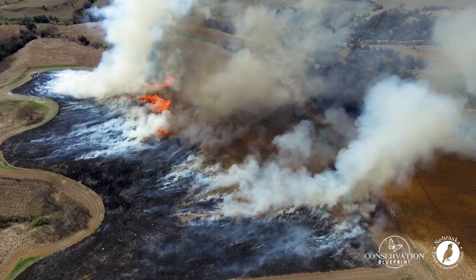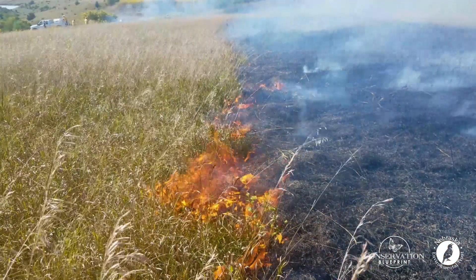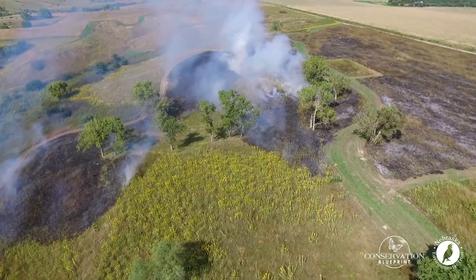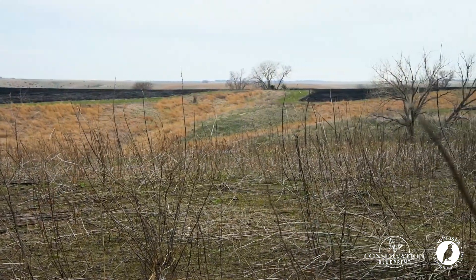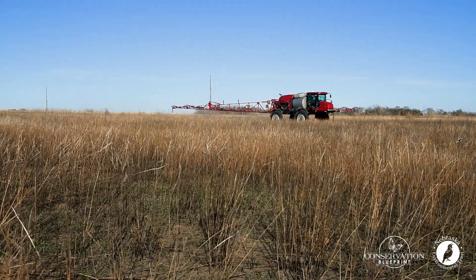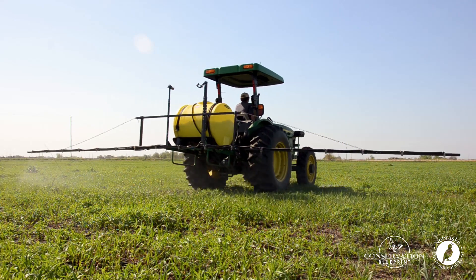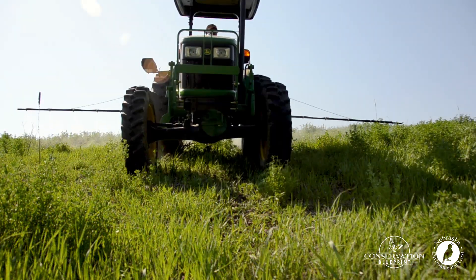Unlike a spring prescribed burn, a growing season burn is typically represented by a fire that is low, slow moving, and produces more white smoke. In this example, the burn was conducted in mid-August and then followed with an application of glyphosate in late fall, specifically to control and remove the cool season grasses that were beginning to naturally take over the site.